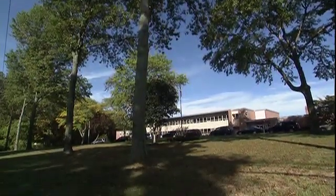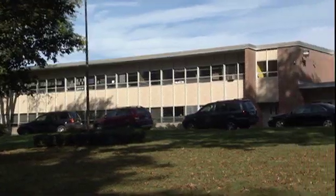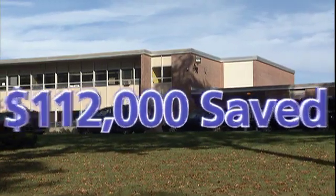We recently did a school that was challenged for space, and instead of putting the booster pumps inside the building, we put them inside the storage tank. We cut down on space, we cut down on not using a hydropneumatic tank, and the school has constant pressure, and it really works well. This school probably saved somewhere in the neighborhood of about $112,000.